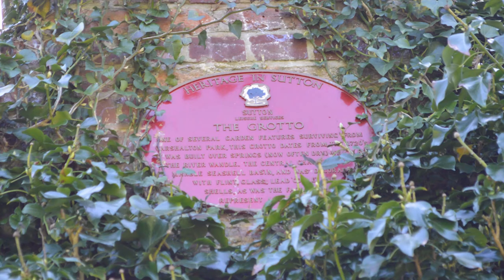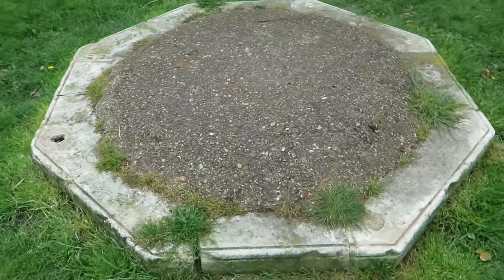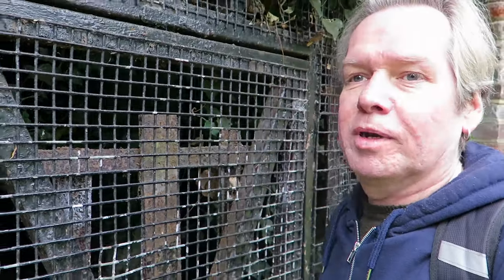We're at the grotto. Built in the 1700s just as a folly, really. The grotto is one of several garden features surviving from Carshalton Park. This grotto dates from the 1720s and was built over springs, now often dry. I've had to explore this place — they cleaned it out.